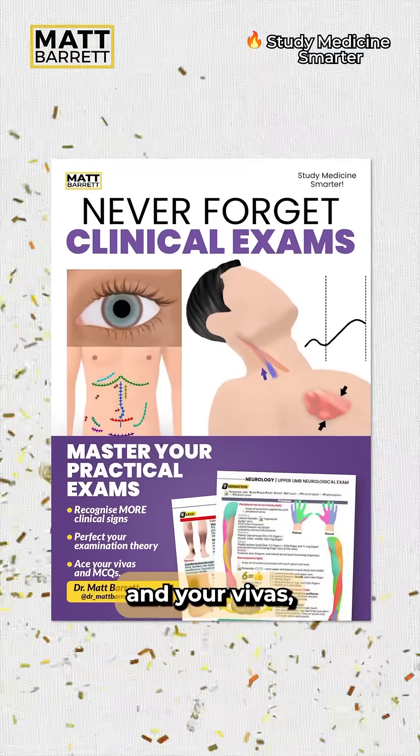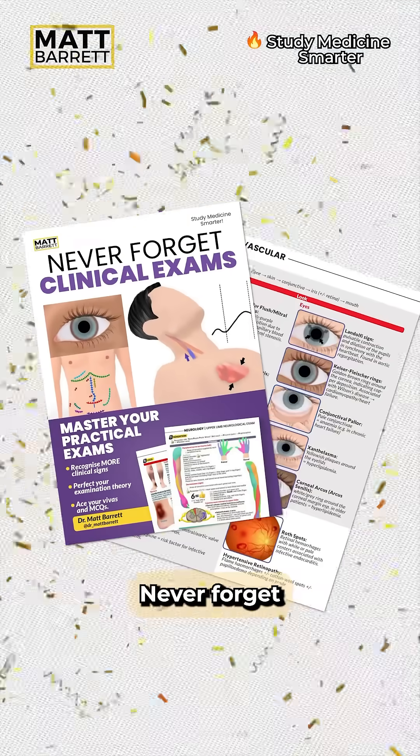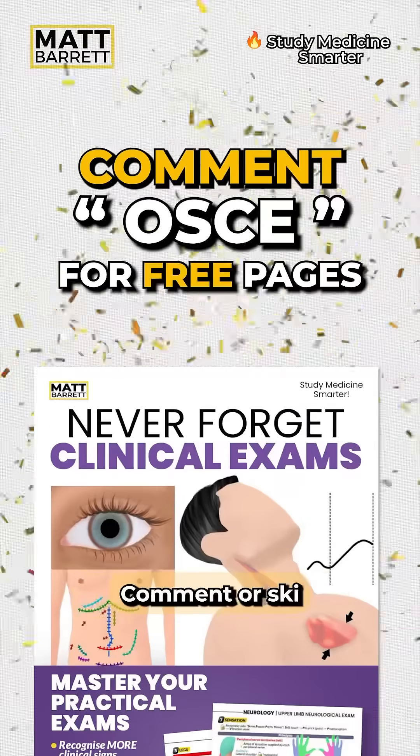By the way, if you want to master your OSCEs and your vivas, you may be interested in my guide Never Forget Clinical Exams. Comment OSCE for some free pages.